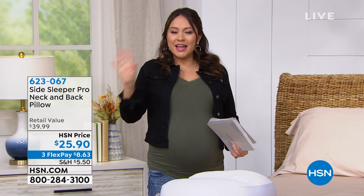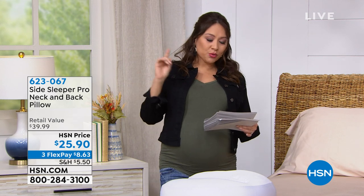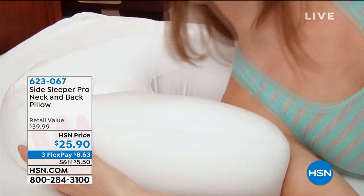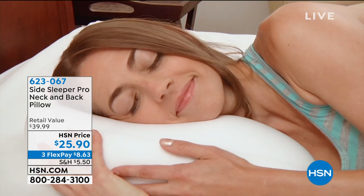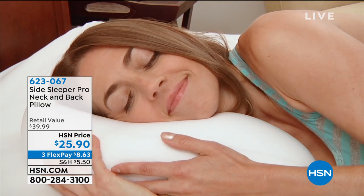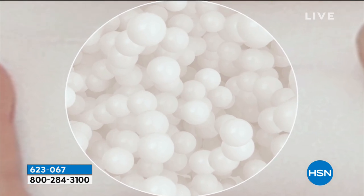Let's start from the beginning. Let's have a pillow that is meant just for you — the Side Sleeper Pro Neck and Back Pillow. We had this back in March and we got it back. So if you've been waiting for it, it's got the micro air beads in it. $25 and some change.